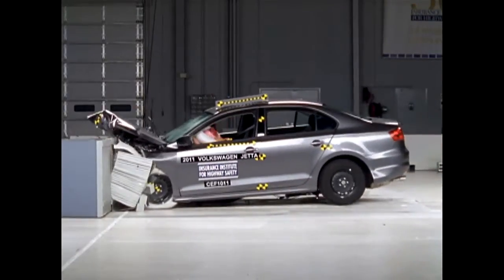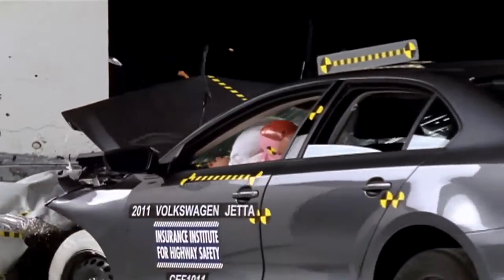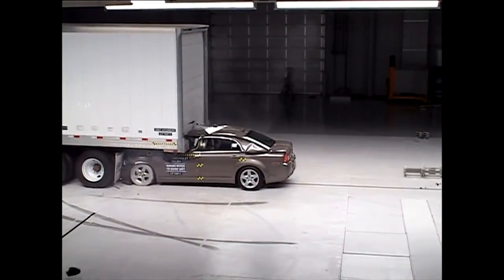Cars' front-end structures are designed to crush in a way to minimize injuries to occupants in serious frontal crashes. But when you crash into the back of a large truck, that protection only works if the truck's underride guard stays in place.